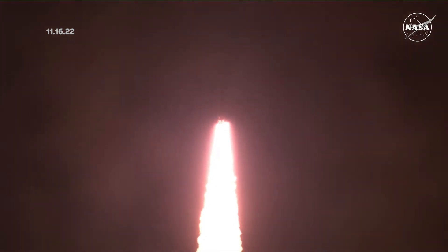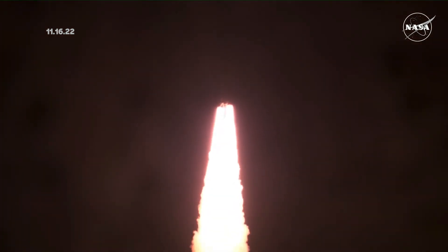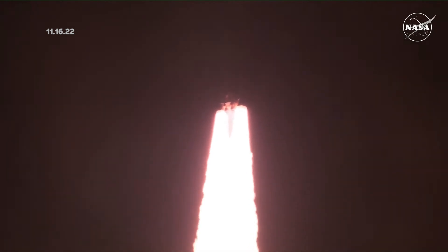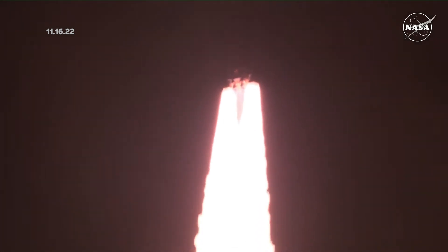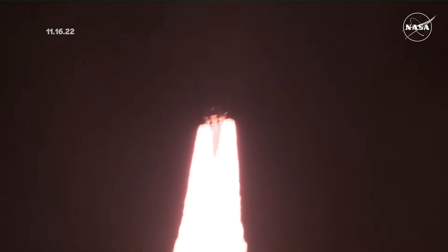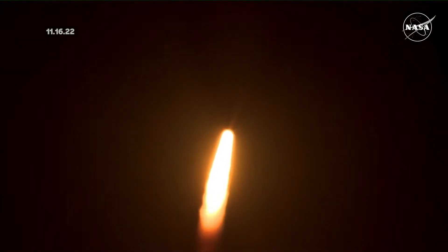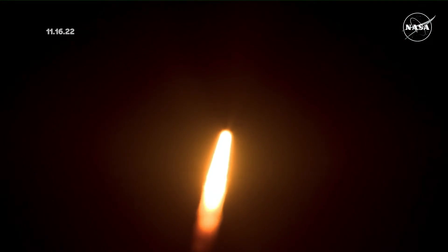All four RS-25 engines on the core stage and two solid rocket boosters now propelling the vehicle at 128 miles per hour. Hearing good control on the roll from teams in Mission Control Houston, all good calls so far. Now 30 seconds into the flight of Artemis I.